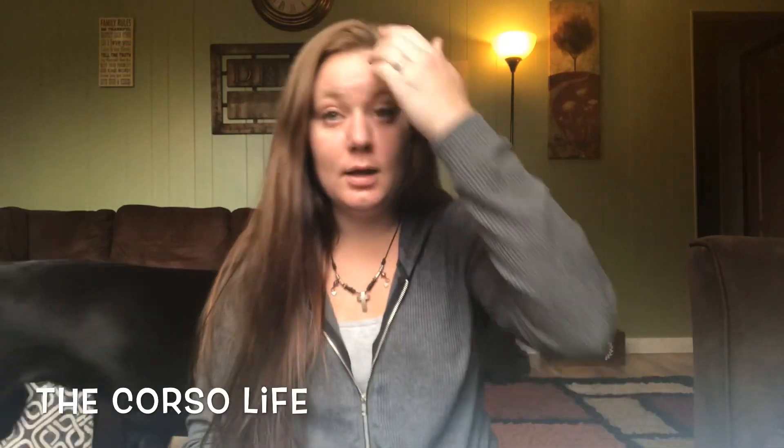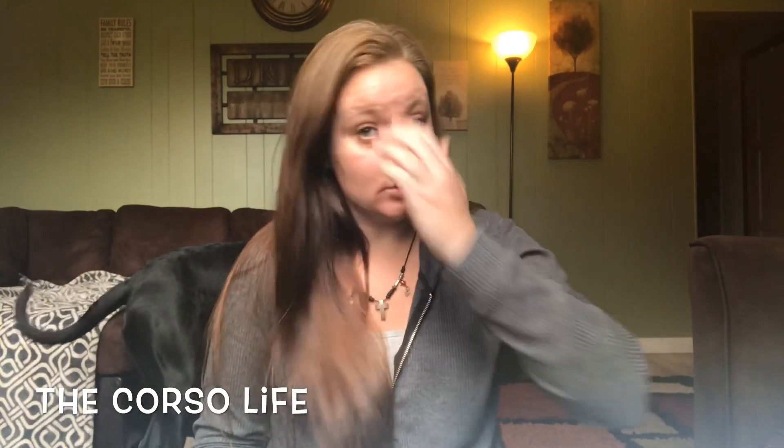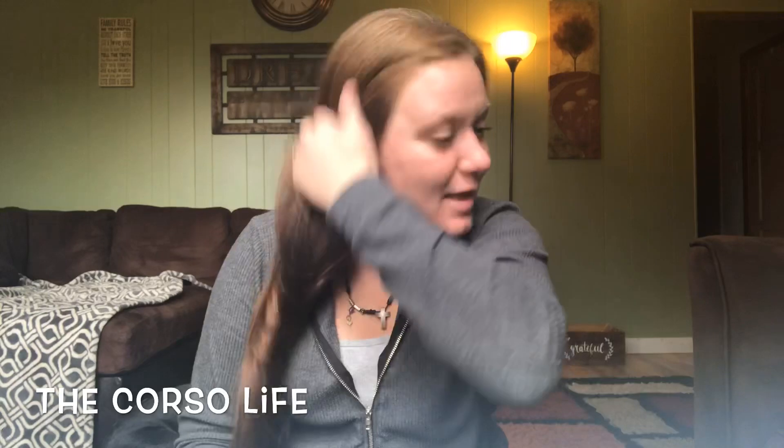Hello everyone and welcome back to the Corso Life. I know it's been a little bit since I made a video. Sorry about that. Life's just been kind of busy and hectic. Sadly, this video is not a very happy video.